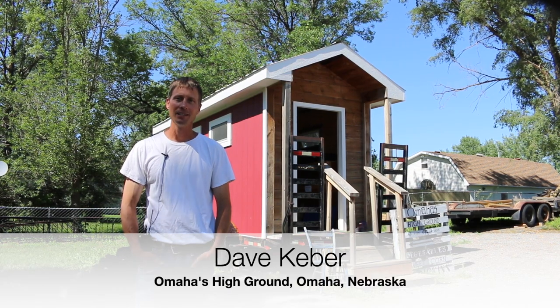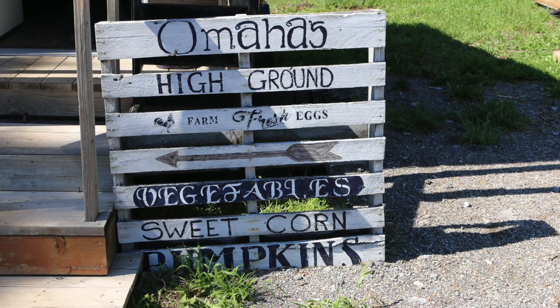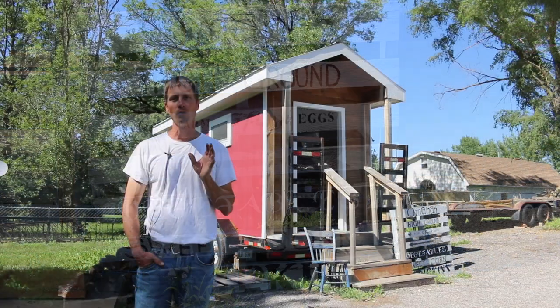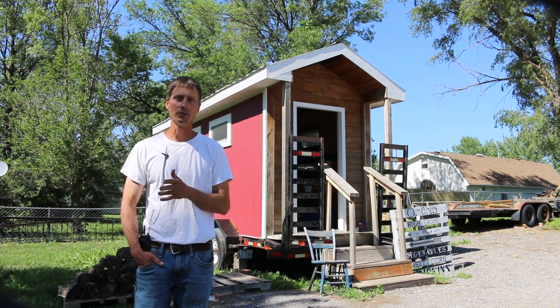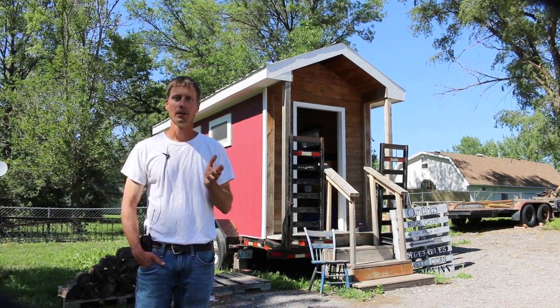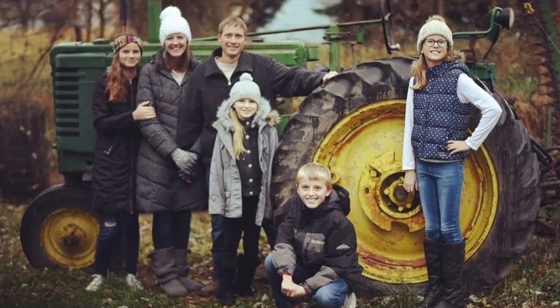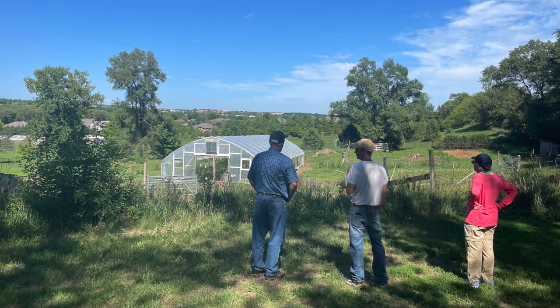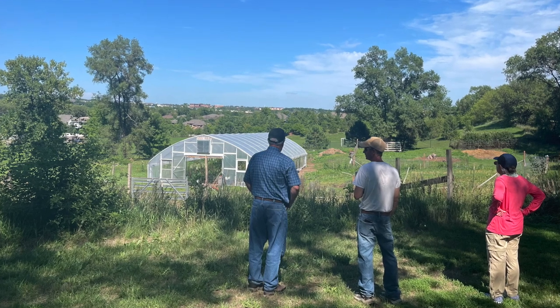Hi, my name is Dave Kieber. I am the owner and operator of Omaha's High Ground, a healthy market garden, and we are in Omaha, Nebraska. We are actually on the western edge of Omaha proper, so we're right on the cusp between the urban and then west of us you'll have more of a rural setting. Together with my family, my wife Katie and our four kids, the last several years we have built and developed this small-scale urban farm on three and a half acres, and we have also built this on-site produce stand with the help of Sayre and Sayre's financial support and guidance.